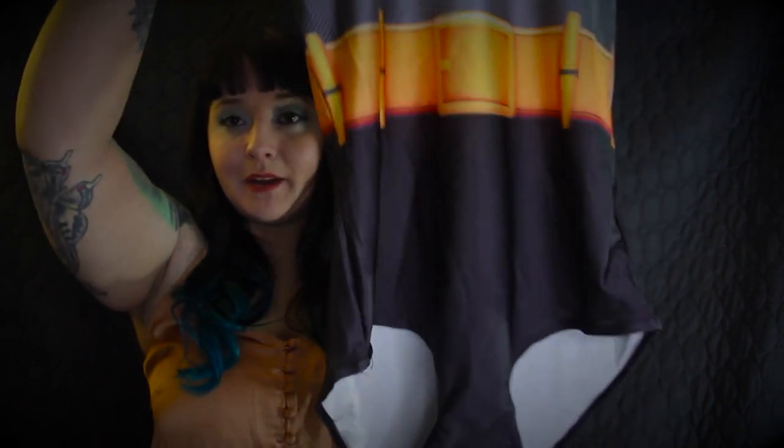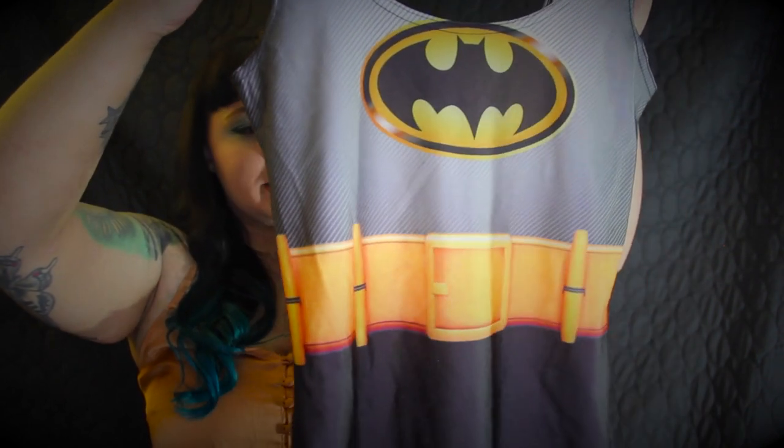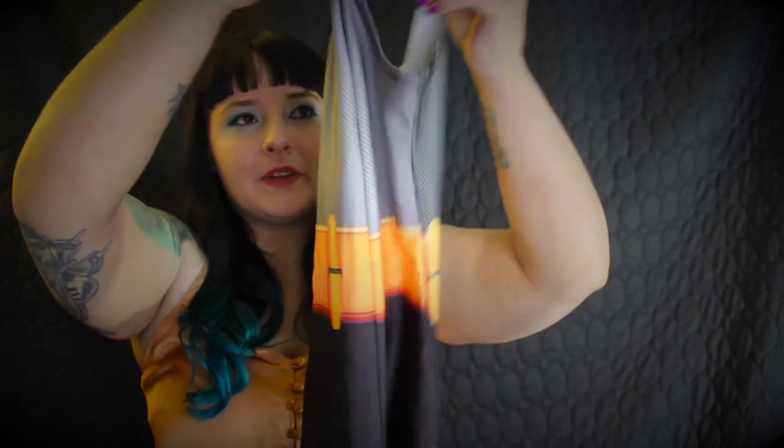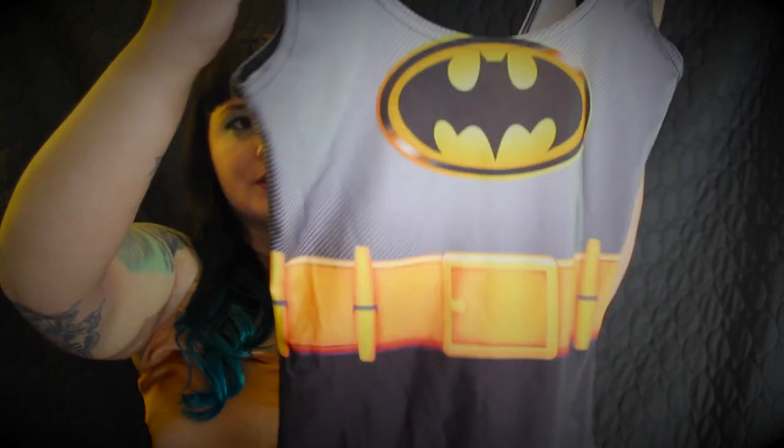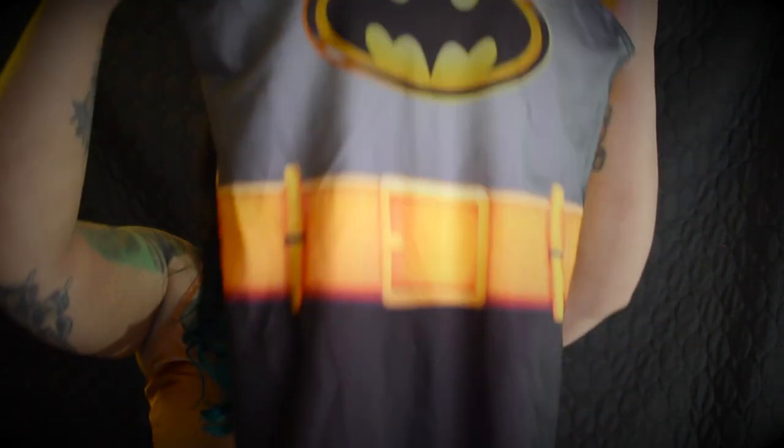We have this one-piece that does not have any cups or support — it's a pretty straightforward one-piece swimsuit. It is actually inspired by Batman, so it looks like a bat suit. It has the utility belt and the bat signal along it. No straps to adjust, no cupping or extra layers — just a standard one-piece inspired by Batman.